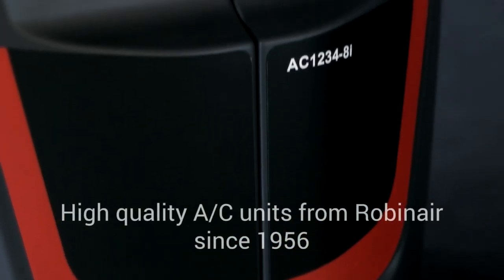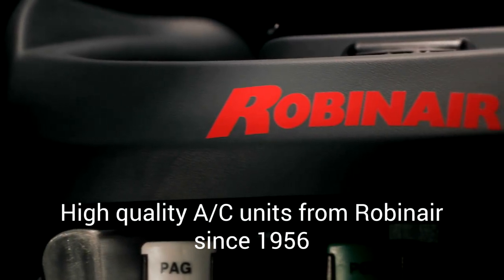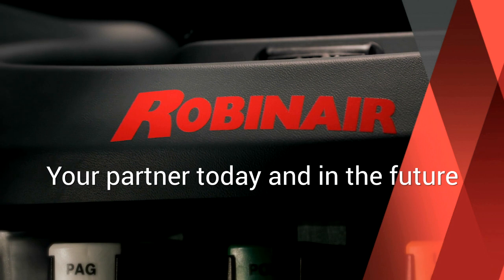High quality AC units from RobinAir, since 1956. RobinAir — your partner today and in the future.